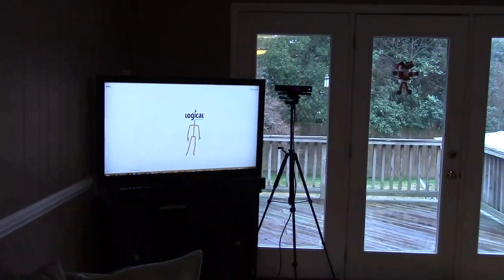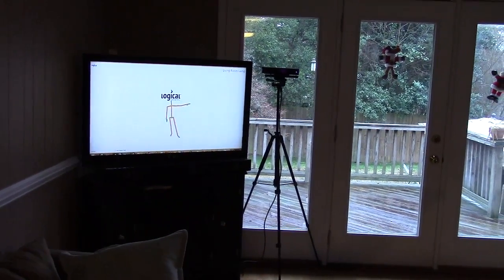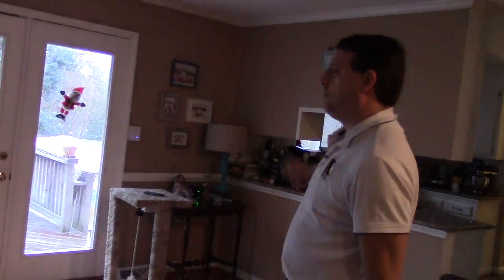On the TV is the UI that I use to control the connect. So it's showing you what I'm pointing to. I'm pointing to the lamp now.